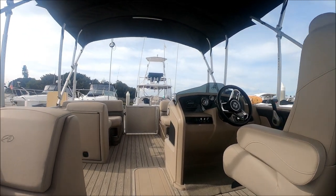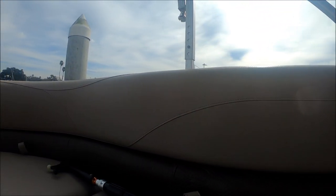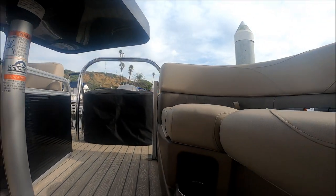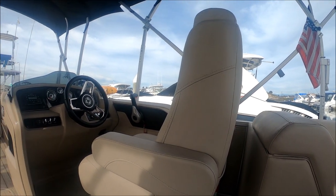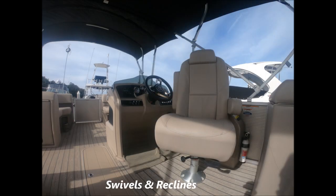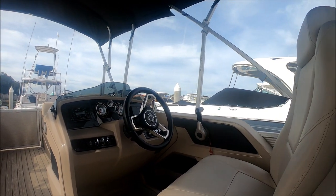In front of us we've got a removable table so we can sit around and enjoy cocktails. Moving forward, notice the nice embroidery on the badge and colored inserts that add richness to the vessel. We've got our Infinity speakers right there, and here at the helm we've got a swivel reclining captain's chair with a fold-up arm for easy entry and access.